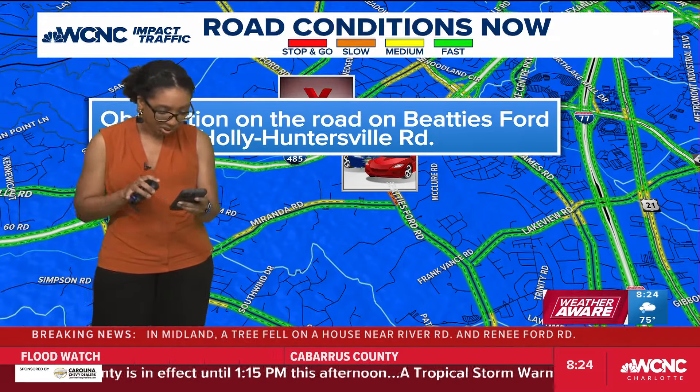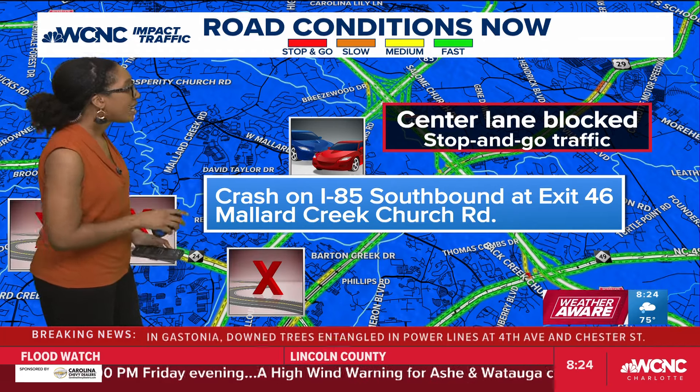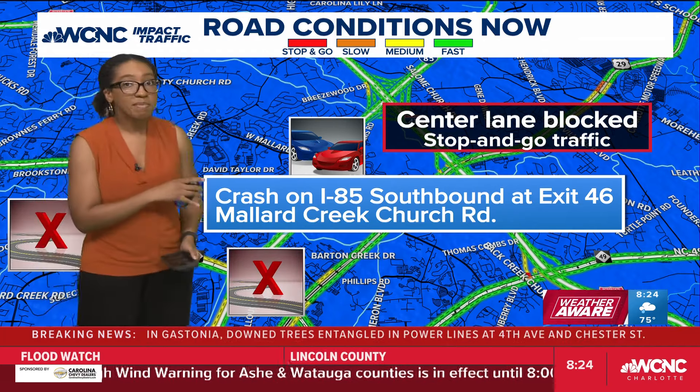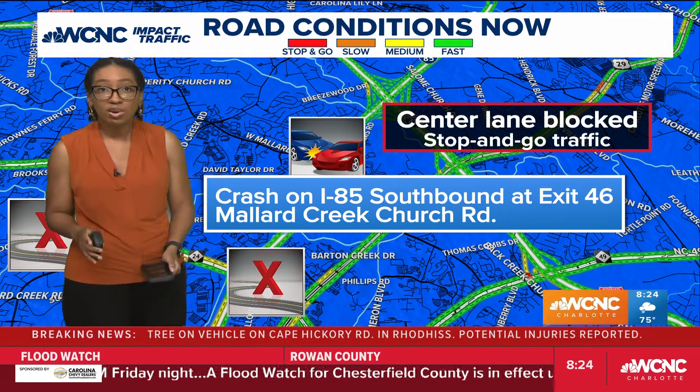This is a crash that's actually popped up within the last hour. Center lane blocked on I-85 southbound at exit 46 — that's Mallard Creek Church Road. It is causing stop-and-go traffic. So in the midst of all these road blockages and downed trees and power lines, we are seeing crashes.